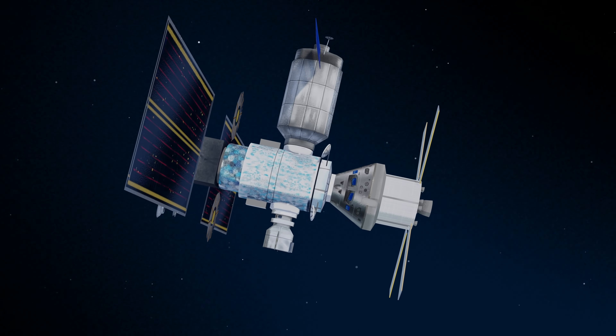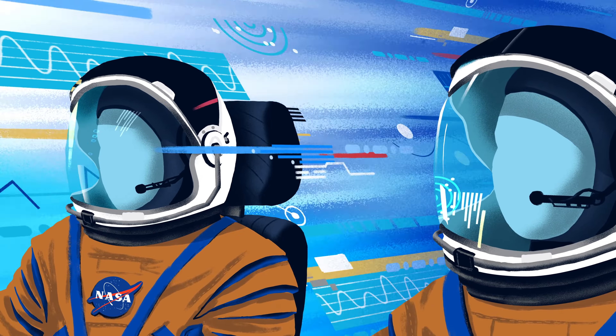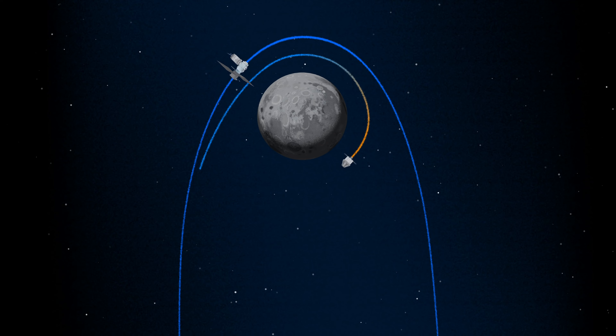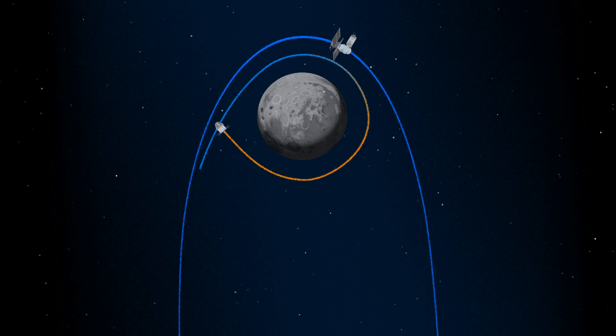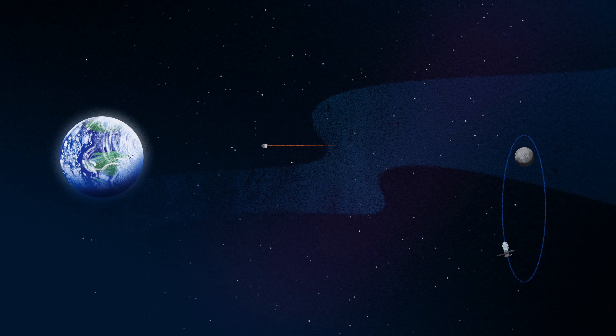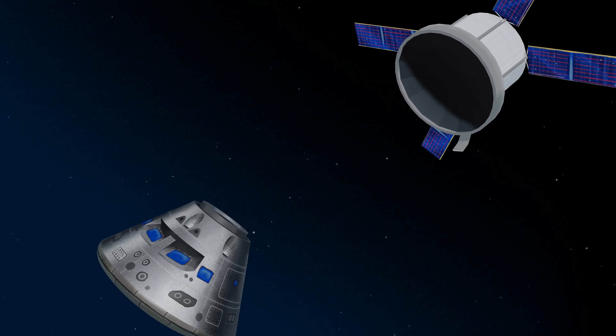Once back aboard the Orion spacecraft and undocked from Gateway, the crew fire their engine once to break out of the halo orbit, and once again to sling the spacecraft around the Moon, placing it on a multi-day trajectory back towards Earth. As they near the end of this journey, the service module is released, and the crew module is oriented heat shield first.